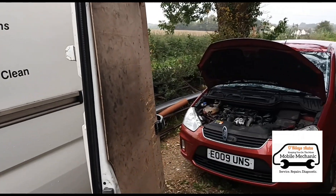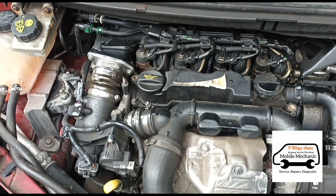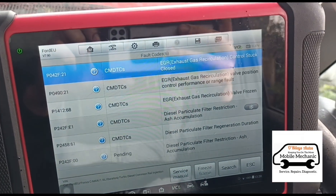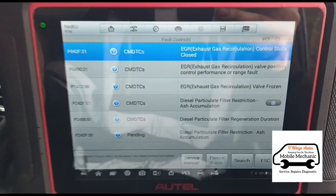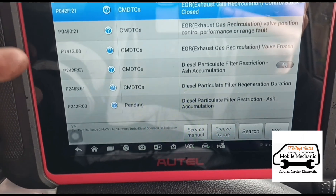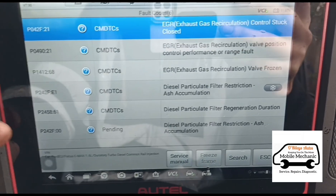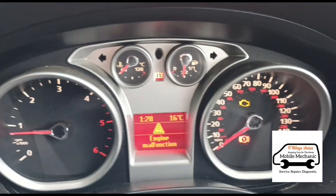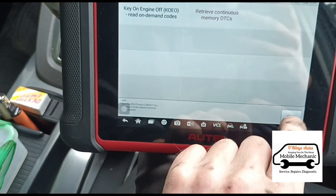Hello again, it's Jimmy here at O'Reilly's Mobile Mechanics, looking at a 2009 Ford Focus C-Max. It is the 1.6 HDI. Windy day out here today. I've just done a scan — this place has a mechanic already, but he can do the EGR, not the DPF, so he's called me in. We have codes P242F and P2458. The messages on the dash are engine malfunction and the engine management light.